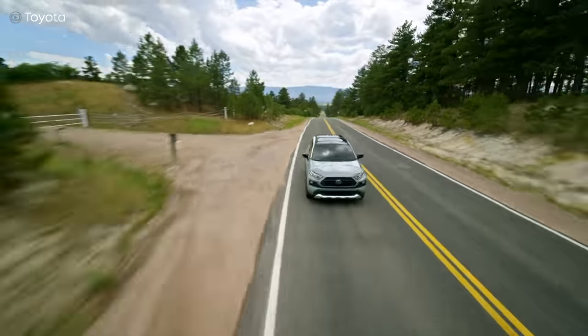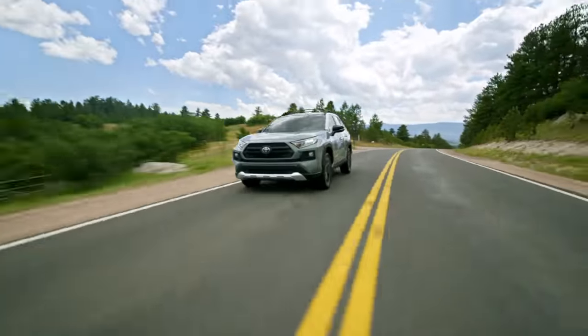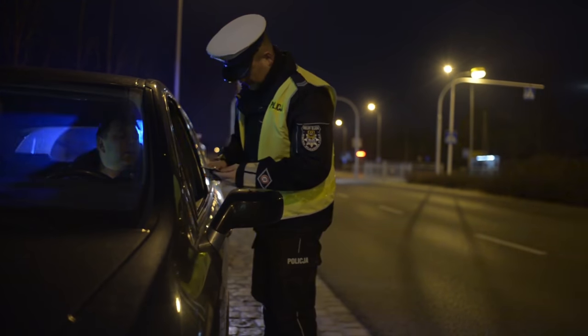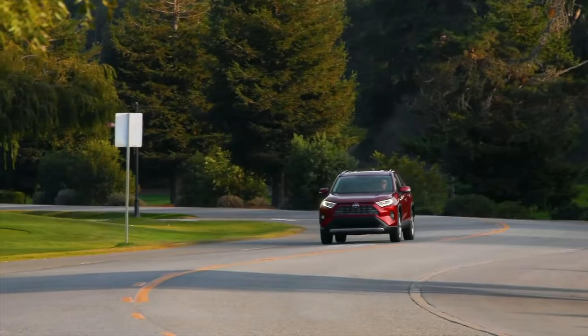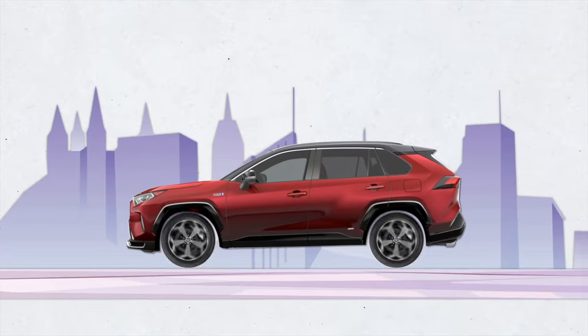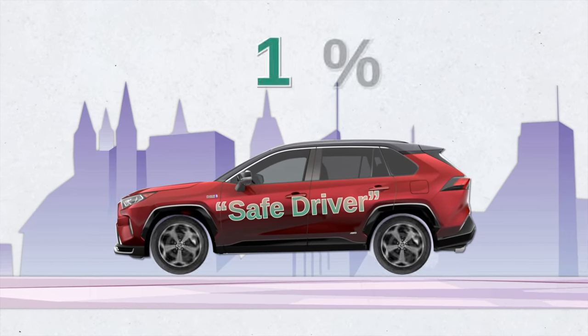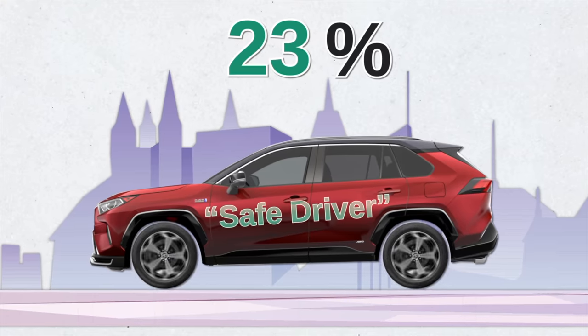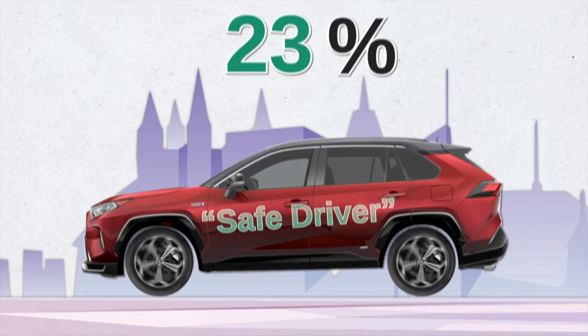Did you know that you can lower your car insurance premium by paying more attention on the road? Most people know that traffic violations and accidents count against you and can raise your premiums. But what many don't know is if you're an alert, defensive driver — meaning less traffic violations and accidents on your record — you qualify for a good driver or safe driver discount. It can range between 10 to 23 percent depending on your driving history and record.